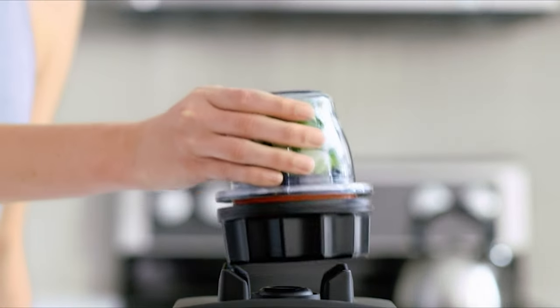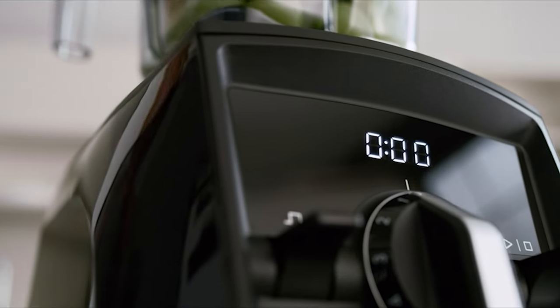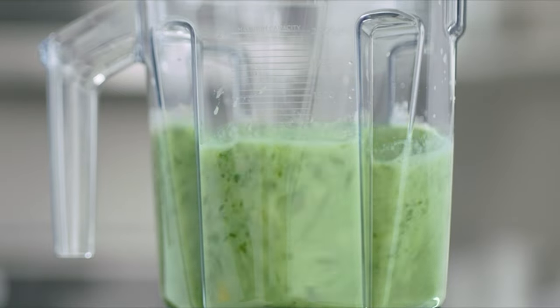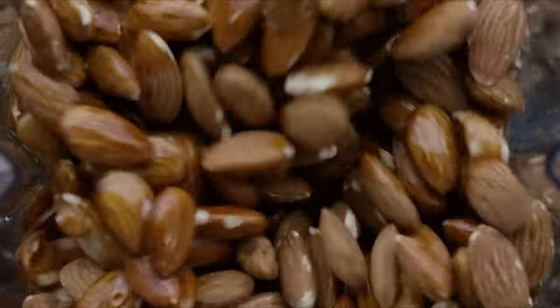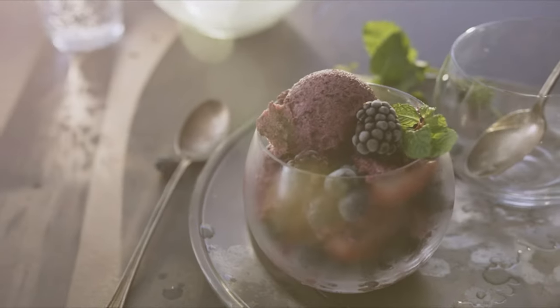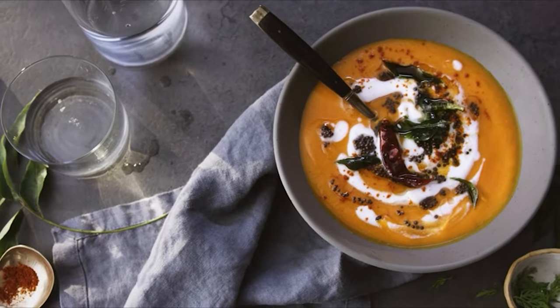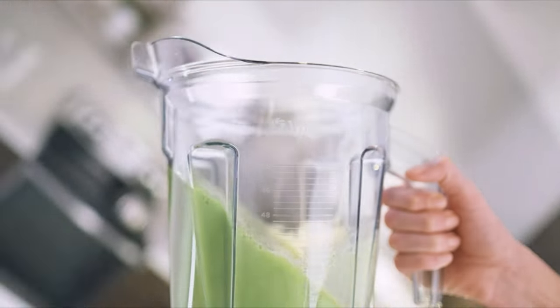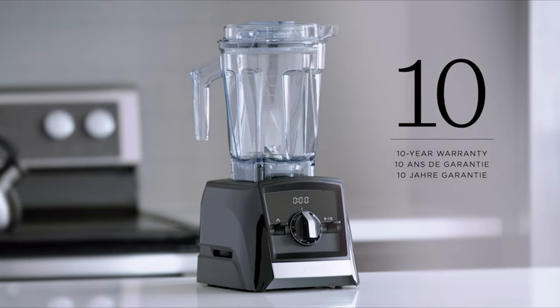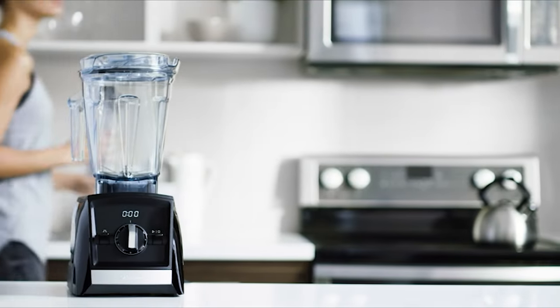This machine has 10 variable speeds and is compatible with all of Vitamix's Ascent series containers, automatically adapting to their varying sizes. At 11 pounds, this model is fairly lightweight, with a generously sized low-profile 64-ounce blending container and an included tamper. The streamlined interface is easy to use and includes a digital timer which tracks blending time but doesn't shut off automatically.